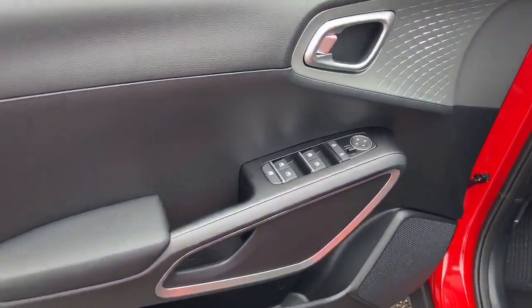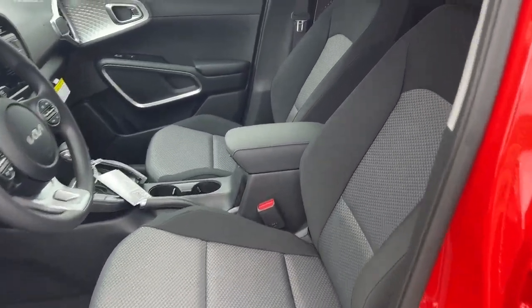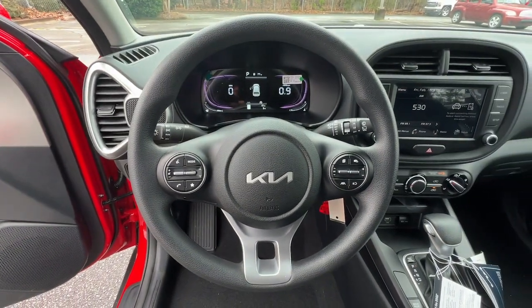Feel inspired to express your unique sense of style in this eye-catching Soul. Treat yourself to a test drive today. Our staff will toss you the keys and give you an outstanding customer experience. Thank you.